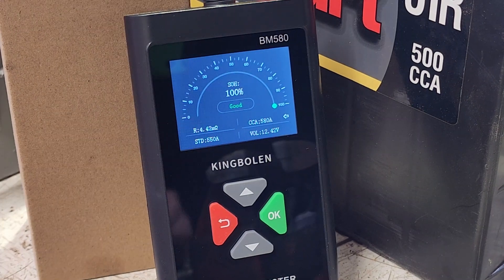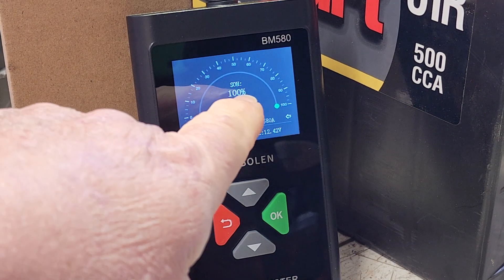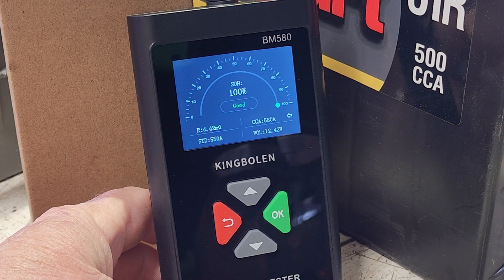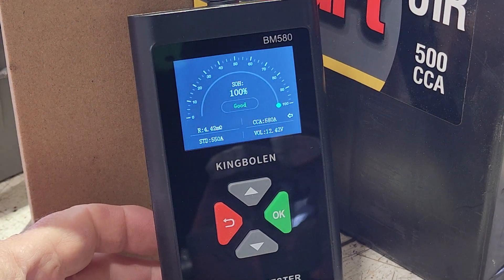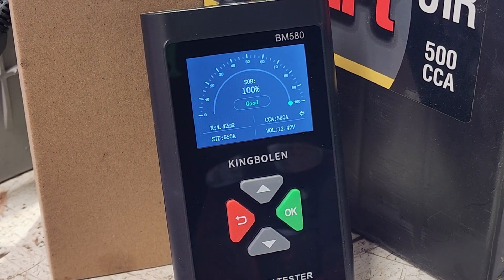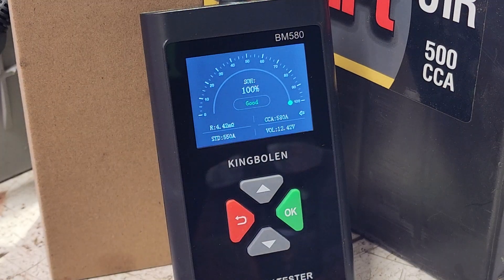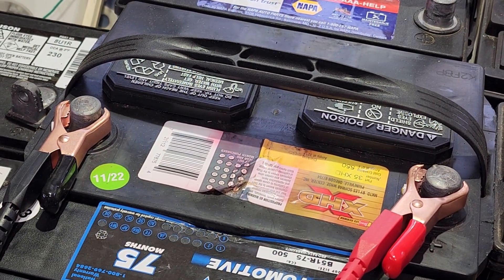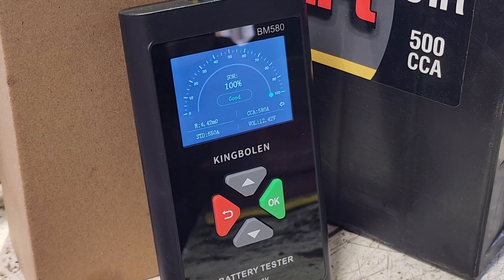Let's hook up to the next battery. State of health is 100%. Cold cranking amps are as specified — the battery is rated 550, that's what I entered, and it's reading 580 cranking amps, which is actually above its rating. This battery is dated 11/22.